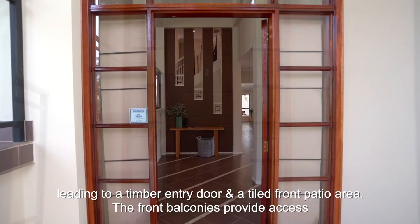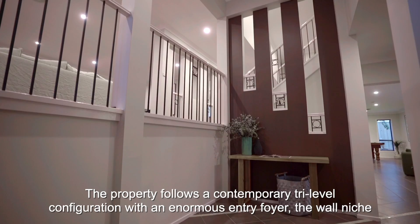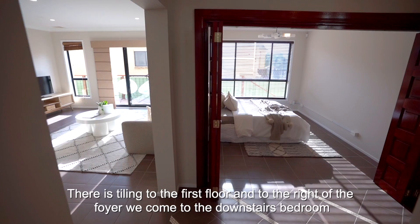Upon entry to the home, we're greeted by an enormous foyer with a high raked 4.5 meter ceiling, leading to a timber entry door and a tiled front patio area. The front balconies provide access to the main living area and into the master suite. The property follows a contemporary tri-level configuration, with that enormous entry foyer, wall niche, and cutouts providing a seamless merging of the indoor spaces, giving the floor plan a huge sense of scope.